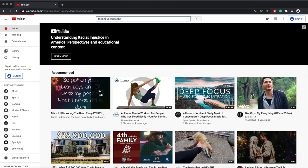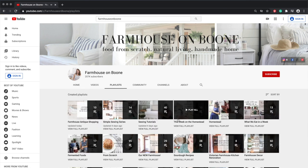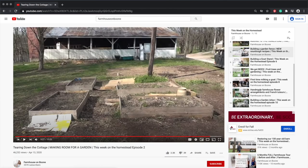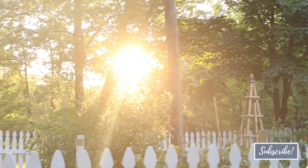Thank you so much for watching this video. I hope that you enjoyed seeing our 19th century barn — it was built sometime in the late 1800s. You can check out my entire playlist for This Week on the Homestead. I have 10 other episodes where I'm documenting all that we've been working on to turn our seven acres into a homestead, because we live in an 1860s Victorian farmhouse. Much of the land hasn't been used for growing food and raising animals in the last several years, and we are documenting the process of turning it into more of a homestead. If you're brand new to my channel, please hit that subscribe button — I make two videos every week on food from scratch, natural living, and a handmade home. Thank you so much for stopping by the farmhouse.